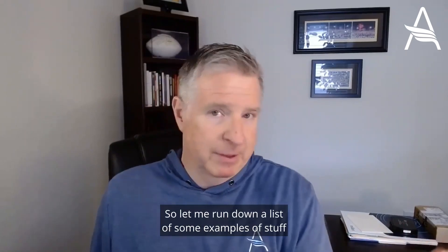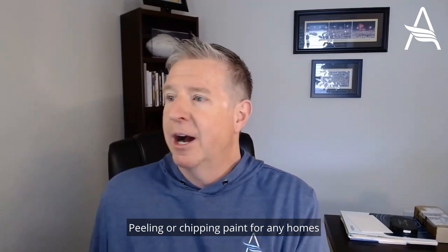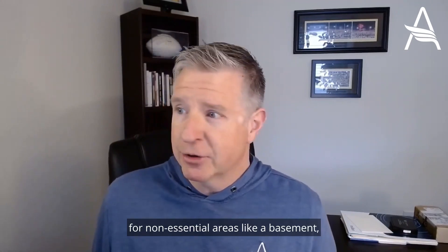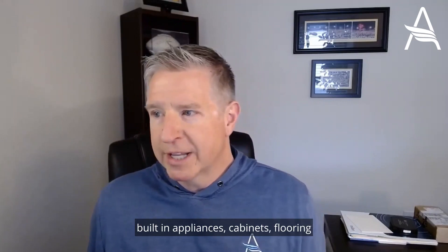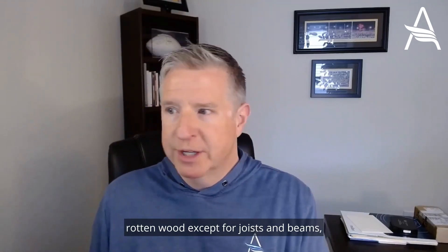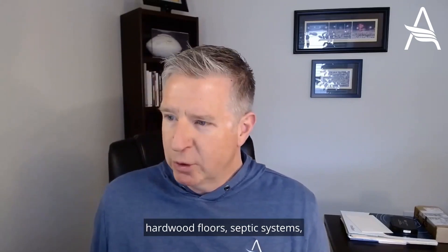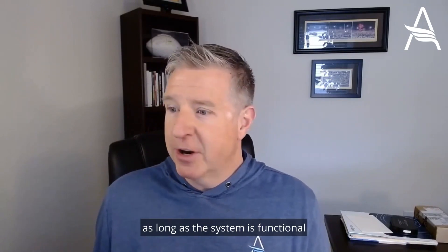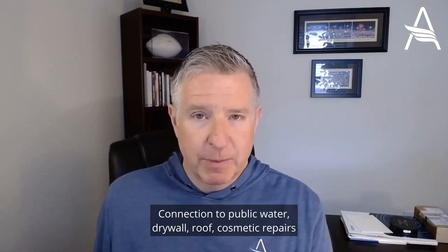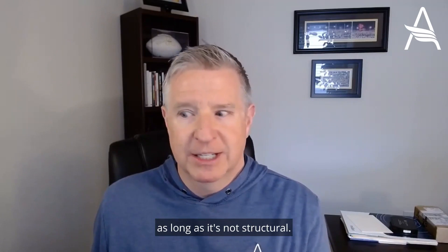Here are some examples of things we would allow an escrow holdback for: peeling or chipping paint for homes built after 1978 if you're talking about one of the government programs; missing or damaged handrails for non-essential areas like a basement; built-in appliances; cabinets; flooring that is not on a wood surface like concrete; rotten wood, except for joists and beams; HVAC; small plumbing leaks; broken windows; carpet; hardwood floors; septic systems, as long as the system is functional and only needs minor repairs; connection to public water; drywall; roof; cosmetic repairs; landscaping; sod; and termite damage, as long as it's not structural.